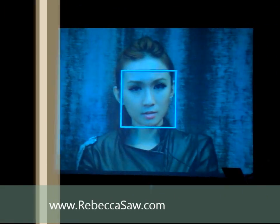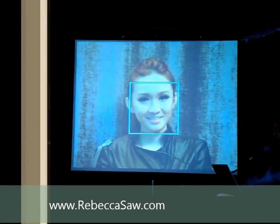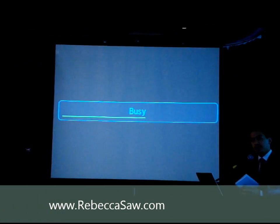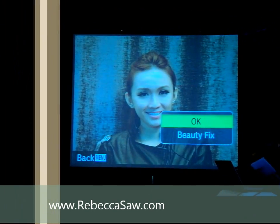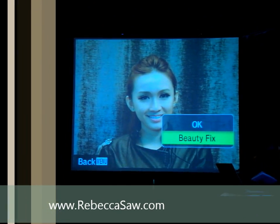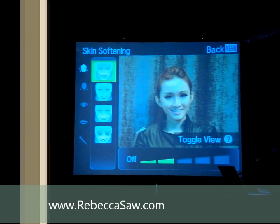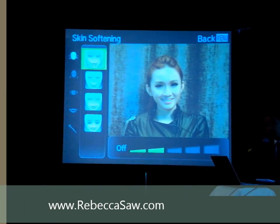We'll take a shot of her now. There are two ways you can do the Beauty Fix — immediately right after the shot, or you can save a file and do it at home as you wish. So one of the things we start doing now is to soften the skin.